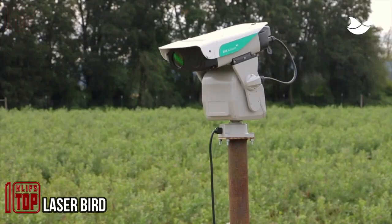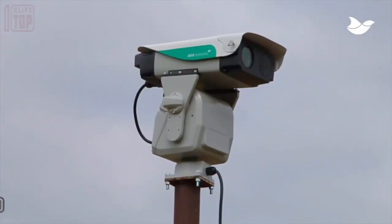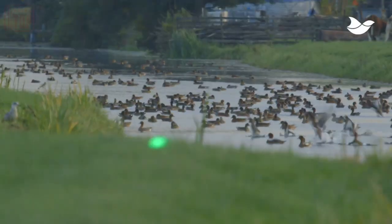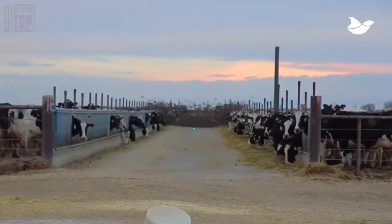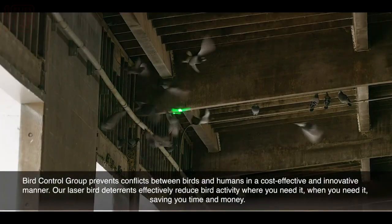Protecting crops from birds is crucial as they not only consume grains but also contaminate them with droppings. To address this issue, a novel laser system has been developed that utilizes lasers to deter birds. The laser triggers birds' natural instinct to flee, ensuring a safe and effective deterrent for both the birds and humans involved.